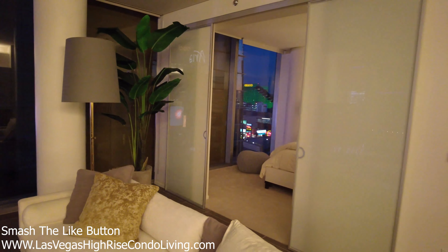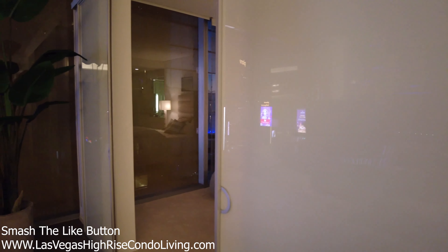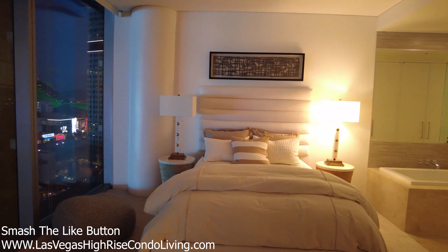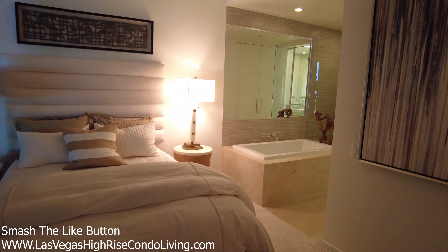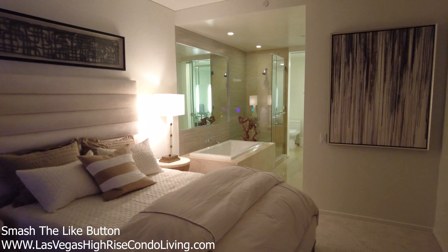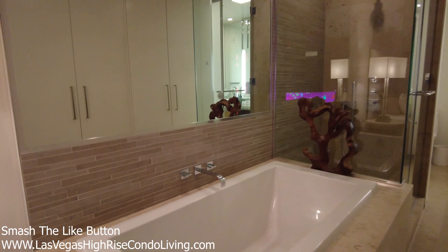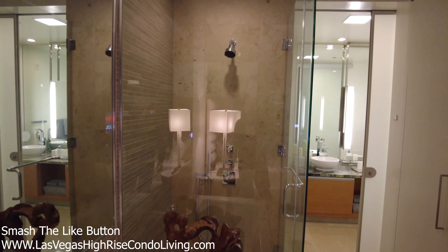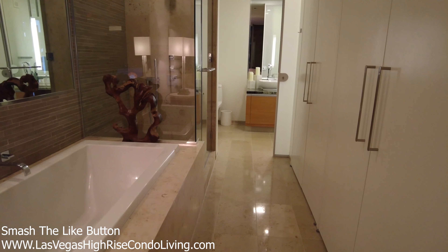So the master bedroom — here it is. Double sliding doors. Walking into the master right now, this one is fully furnished currently. With this floor plan, the shower and tub flow directly into the master bedroom. Look at this tub — isn't that a nice setup? You have your glass shower and a mirrored wall, so you can make sure you are looking good when you are getting dressed.